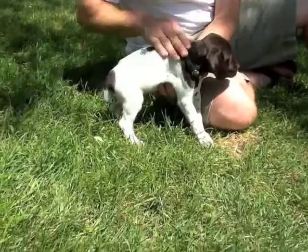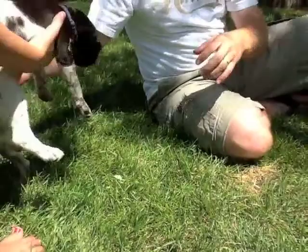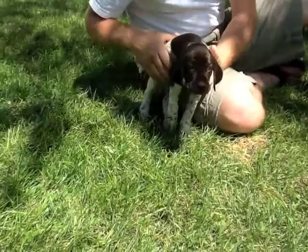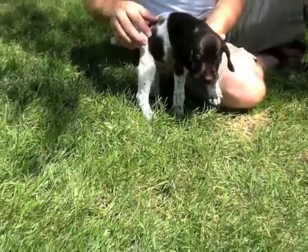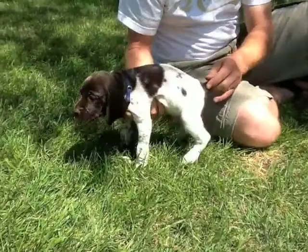Our last boy is blue collar — he's a big one. Some big brown patches, a little white tip on the very end of his tail. Face is all brown, head is all brown. The other side has a little more white with ticking. That's our last boy.